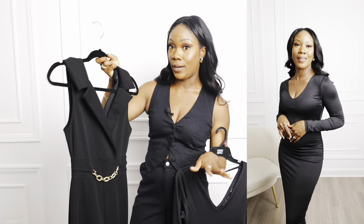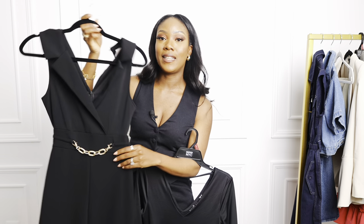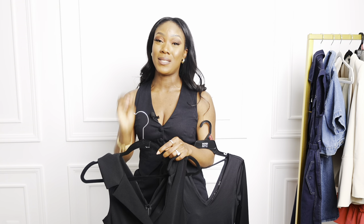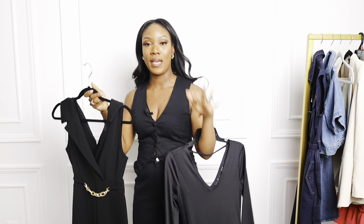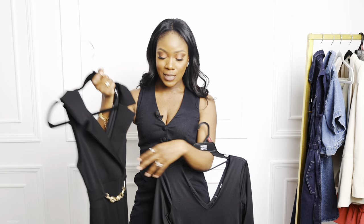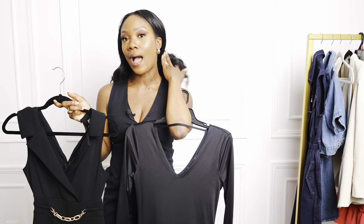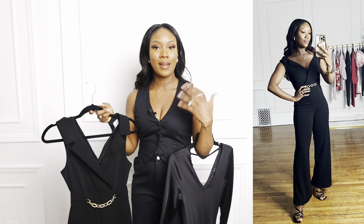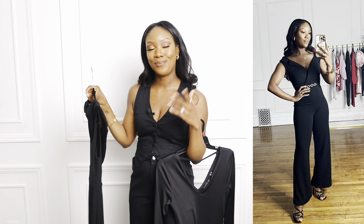Another Valentine's item is this jumpsuit by No Boundaries. I got it in an extra small — I should have gotten a small because the extra small is a bit snug. I love the gold detail and I love a good jumpsuit since I'm a pants girl. You can wear it on or off the shoulder, it's a little sexy and has a lot of stretch. No pockets, but for the price it's not bad. I'll have the link if you want to check it out.